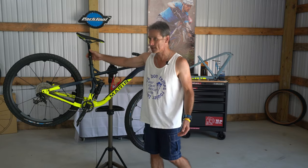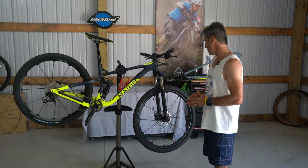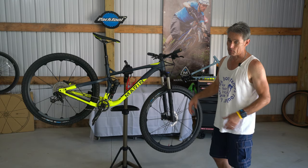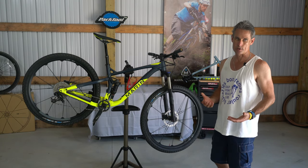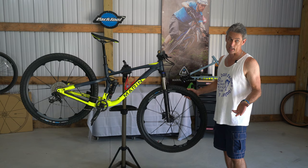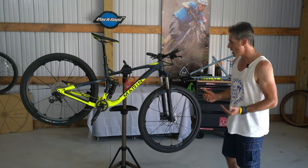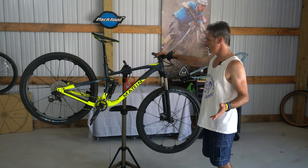The dropper seatpost is an upgrade on a lot of bikes, so when you're looking at the price of this, note that it already comes with one. It also came with really nice Crown Gem V tires, which have been awesome — they roll really well and have great traction. A lot of people have asked me what tires these were. They seem to work well in multiple conditions, including very sandy fast singletrack, which I ride quite a bit, and they've also shown good traction in muddy situations — just a great all-around tire.